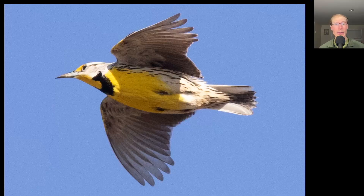Here we have a very colorful bird that has yellow underneath with a black bib. We see a long pointed bill, a relatively short tail, and wings that are kind of hunched down rather than really held out straight. When this bird was flying it had a very stuttery flap. This is an eastern meadowlark.